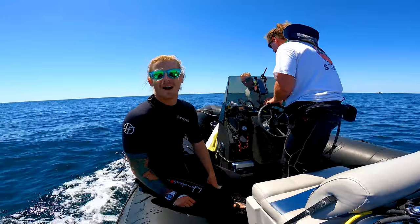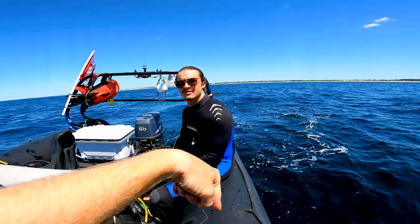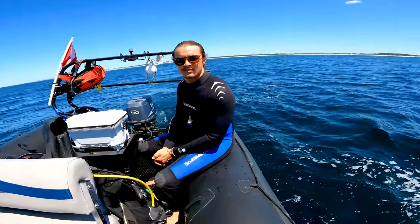Wow, we are a lot closer than I thought. So right here is Grayton Beach State Park and right below us is the Underwater Museum of Art.